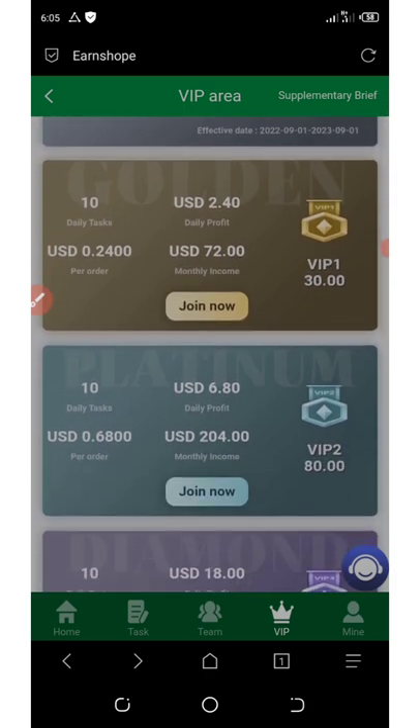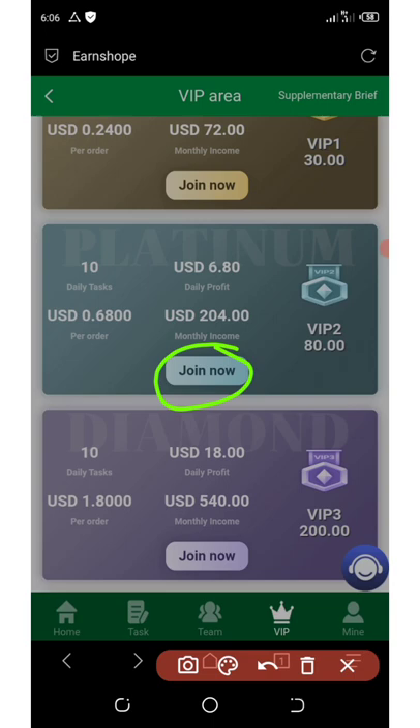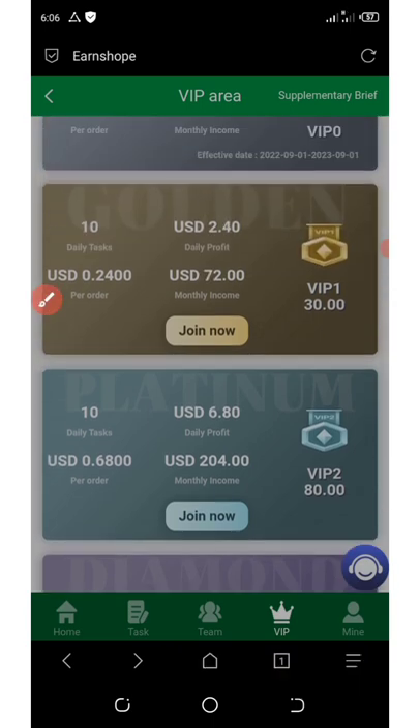If you want to join any VIP level, click the Join button for that tier. For example, if you have 80 dollars, you can join VIP Two. Once you click Join, you'll be automatically taken to VIP Two and can start grabbing orders.